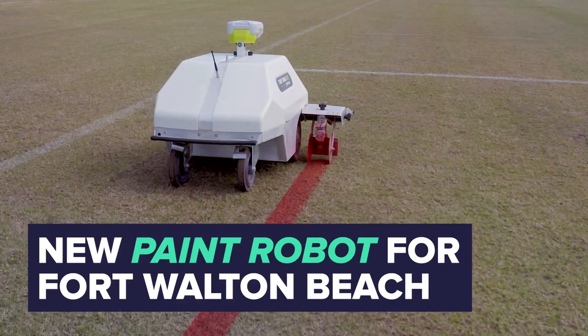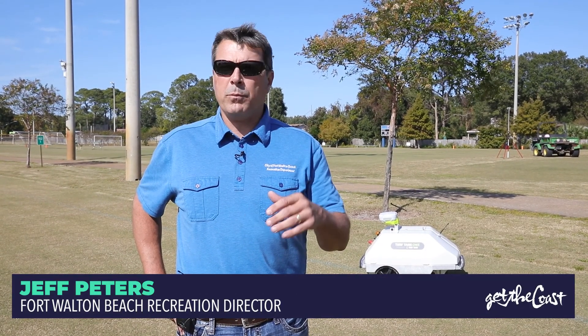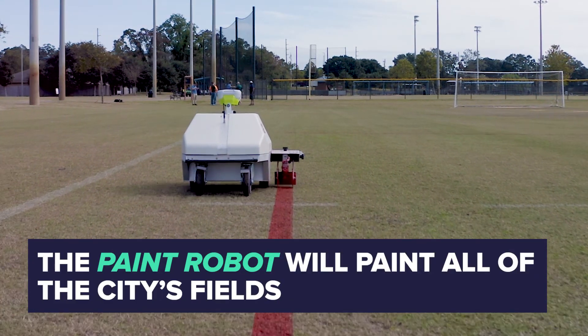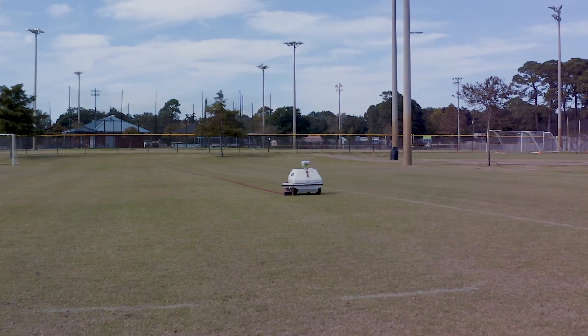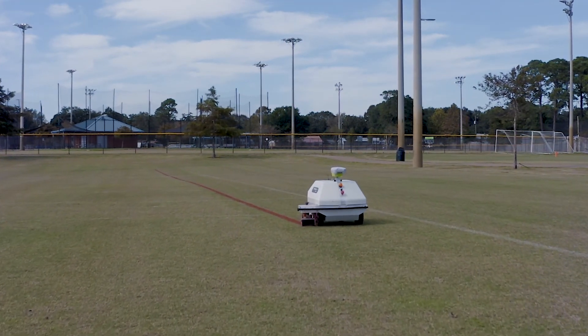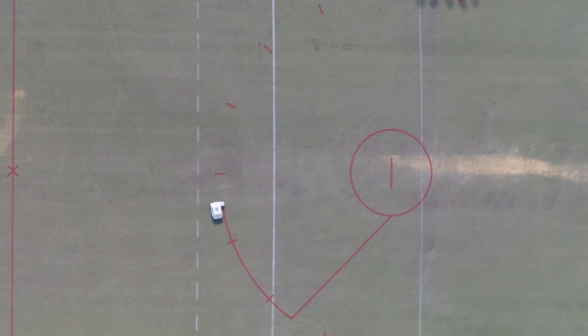The paint robot we got in about a month ago. It's a programmed robot and we program in all the fields — any type of sport you could possibly play on it: soccer, lacrosse, flag football, anything. It'll paint it once you program it and find the point, so all that's done in the system now. You basically hit play, load the machine up with paint, and it'll stripe down any line we have out here for any sport.